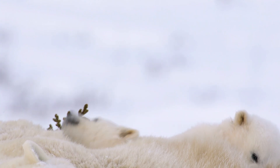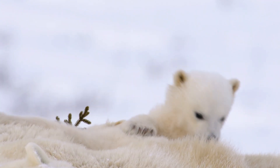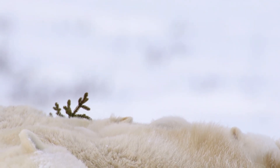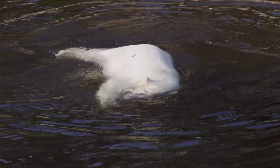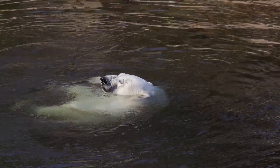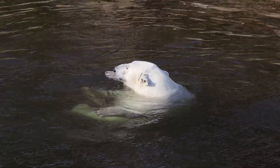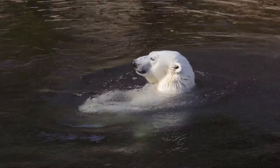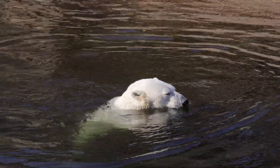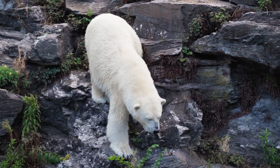With a thick layer of blubber and dense fur, polar bears are well insulated against the cold, allowing them to stay warm even in freezing temperatures. Polar bears have one of the best senses of smell in the animal kingdom and can detect seals nearly a mile away, even through layers of snow. Unlike other animals that live in groups, polar bears are generally solitary, except for mothers with cubs or during mating season.